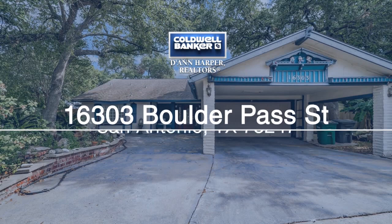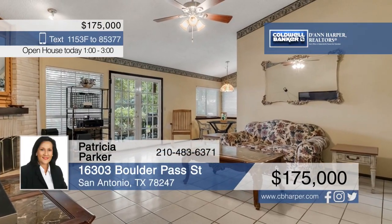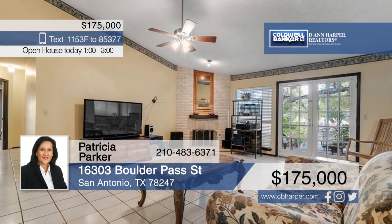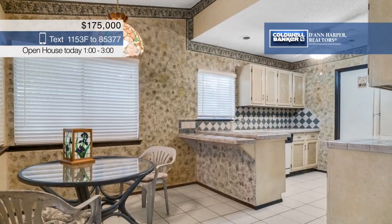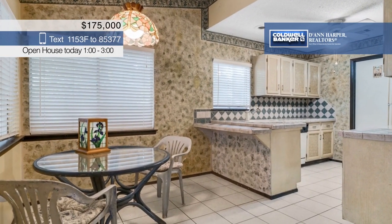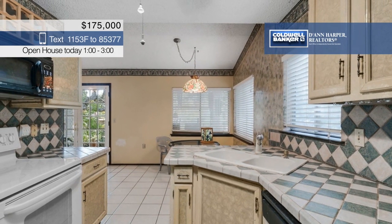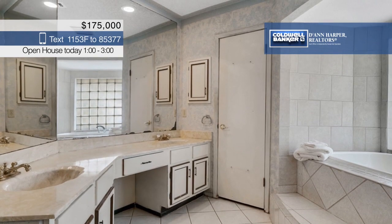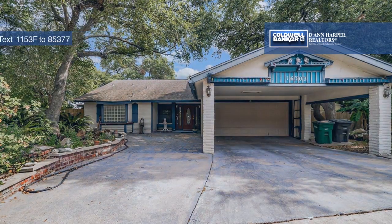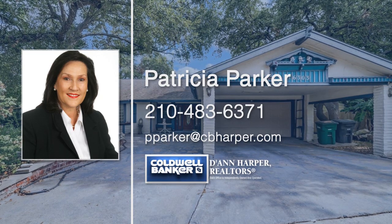This three-bedroom, two-bath home would be perfect for a first-time home buyer, or it could be a great investment property. The spacious living room has a high vaulted ceiling, and the kitchen has a breakfast nook. At the end of a long day, you can relax in the master suite with an oversized bathroom and walk-in closet. Surrounded by beautiful mature trees and plants, the large cul-de-sac lot provides tons of extra parking. Learn more about everything this home has to offer with a call to Patricia Parker.